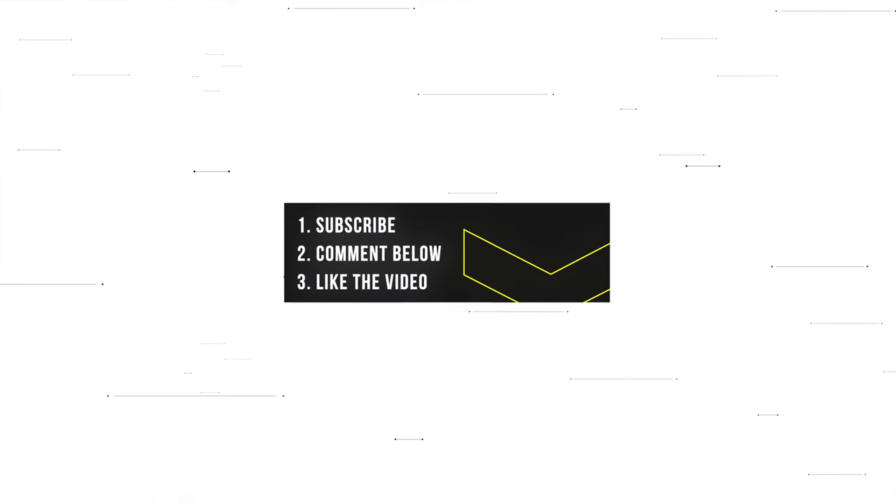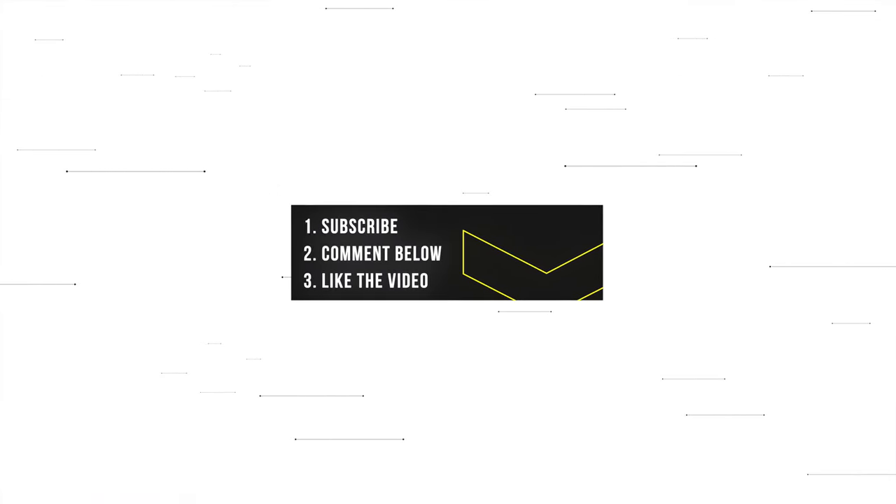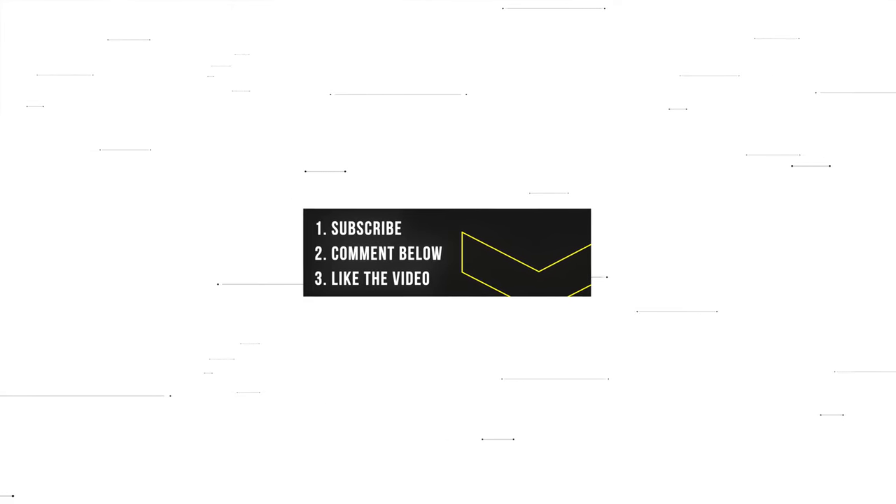Before I start, I should say that I am doing a giveaway that I announced in my last video. All you have to do is be a subscriber, comment down below with your thoughts and opinions, and give the video a thumbs up, and you're entered. It will be announced in four weeks. Good luck, everyone.